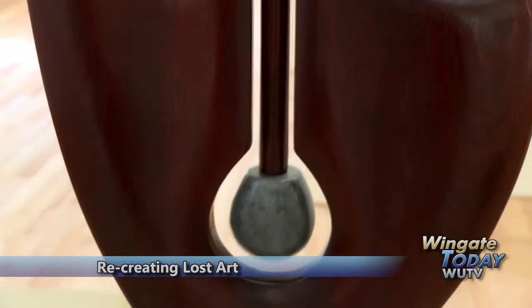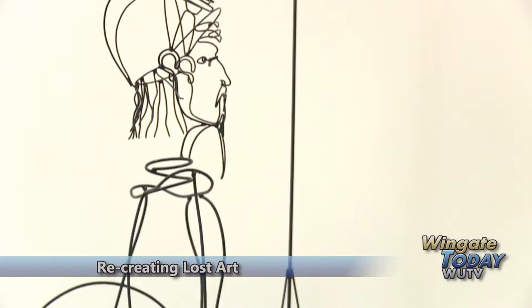Wingate's collection of art is impressive and varied — lithographs, glass bags, wire sculptures, quilts.